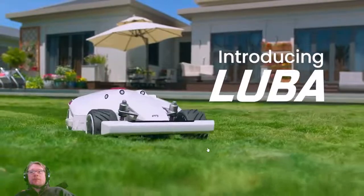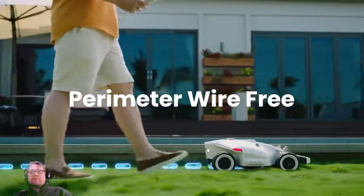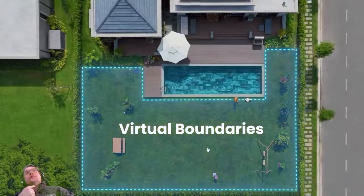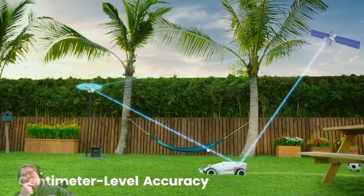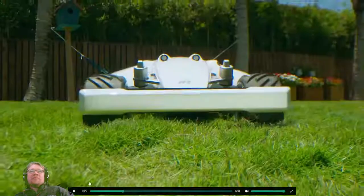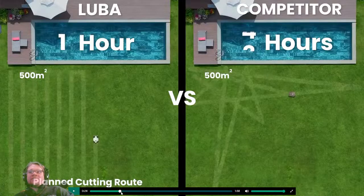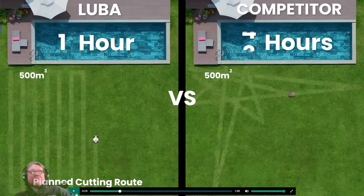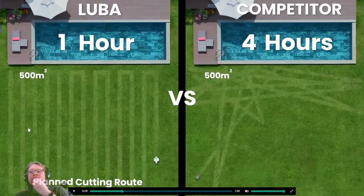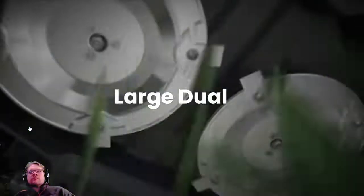The Kickstarter video introduces Luba as your perimeter wire-free robot lawnmower. Setup is easy — just walk with Luba to set hassle-free virtual boundaries. RTK allows for centimeter-level accuracy. It mows the perfect lawn faster and more efficiently using large dual cutting plates. That's a really nice shot — especially if you're one of those diehard enthusiasts who already has one of these.